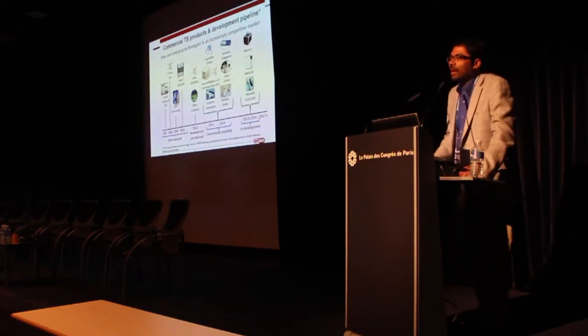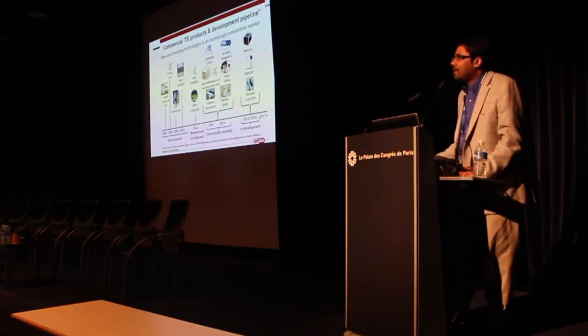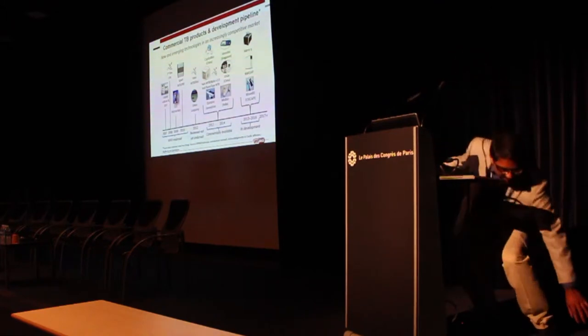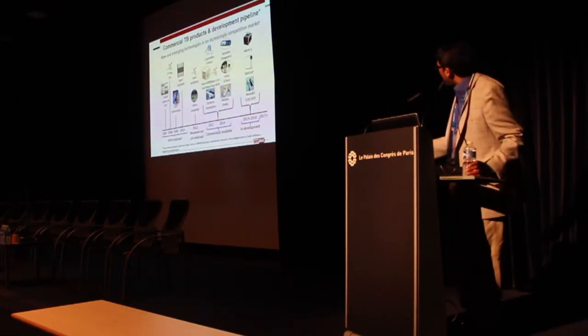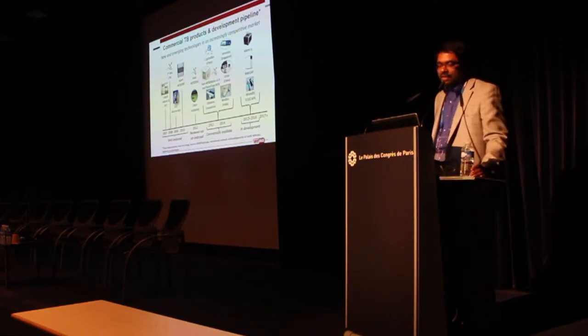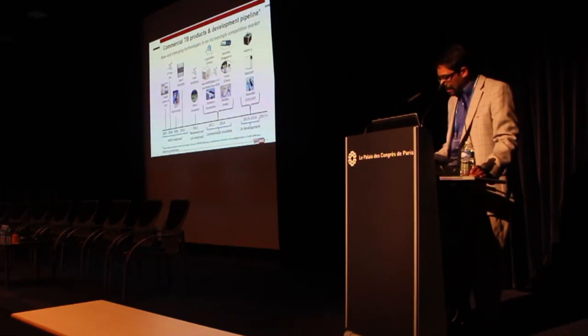This is a quick work-in-progress slide on the very interesting product pipeline that we are beginning to see, where there are a whole slew of NATs already available on the market and a bunch of other NATs coming through the pipeline. This doesn't even capture the non-NAT technologies that are all under development right now.